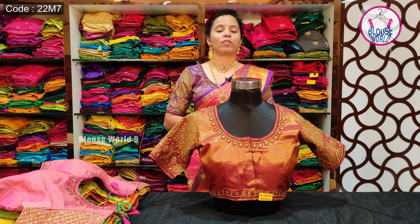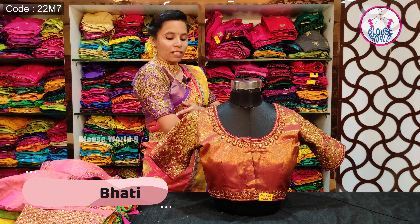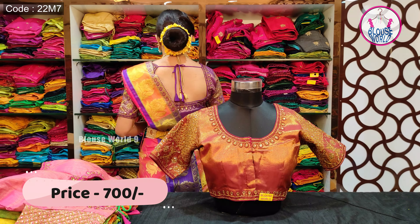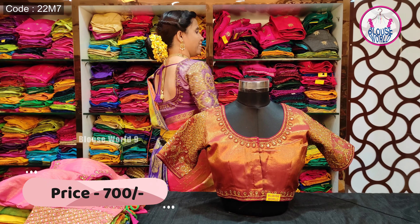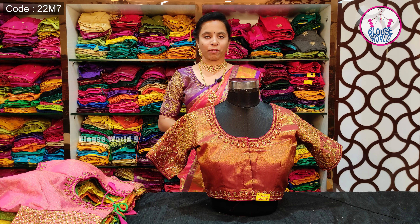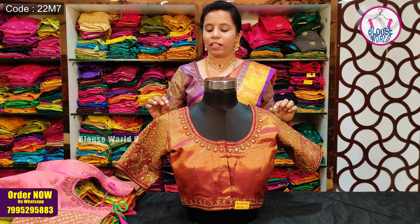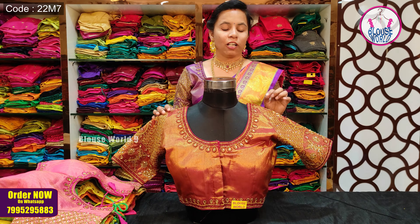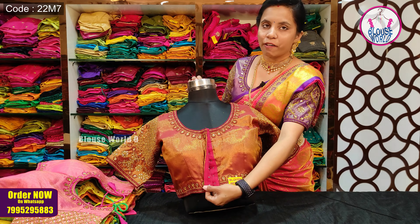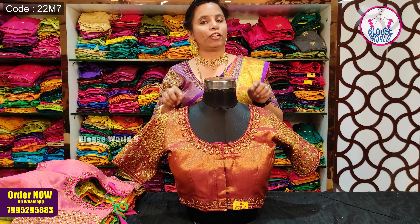In this store, we have a beautiful blouse for 700 rupees. I will show you the fabric of golden tissue silk. I will show you the hook pattern of the front, the design pattern of the neck, and the two borders.